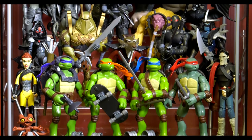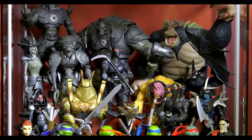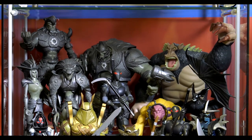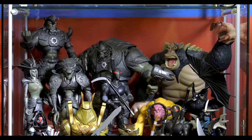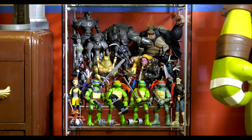And here it is — a complete collection of the 2007 TMNT movie action figures, the basics. They all fit into my tiny display case. Barely. But it looks pretty good. Actually, it looks like a mess. It looks very cramped. I need a bigger display case.